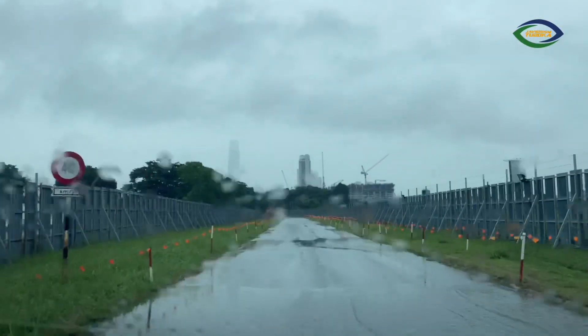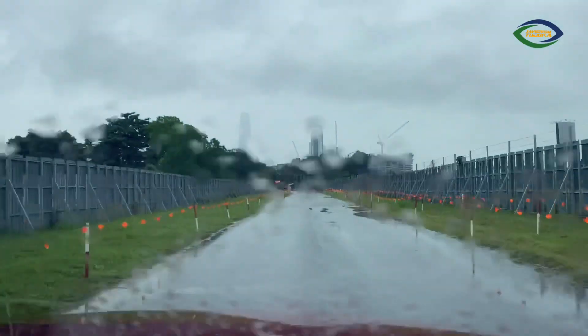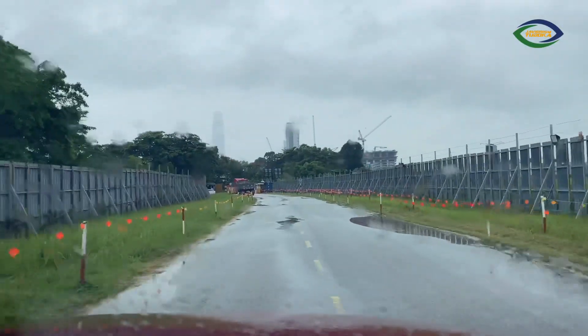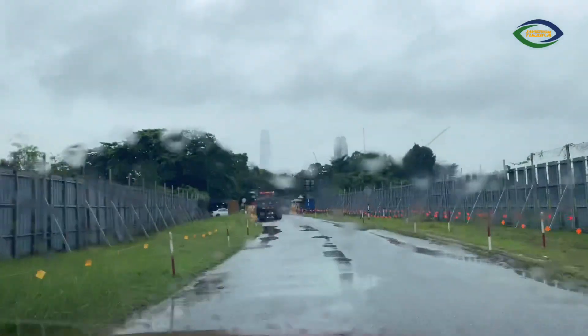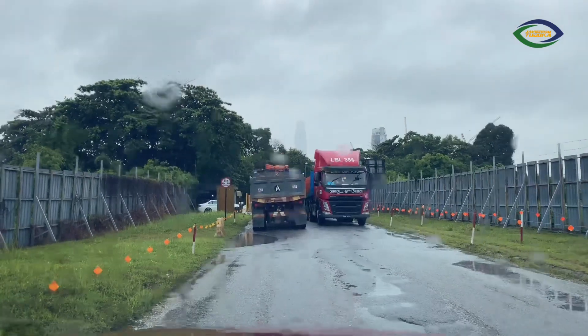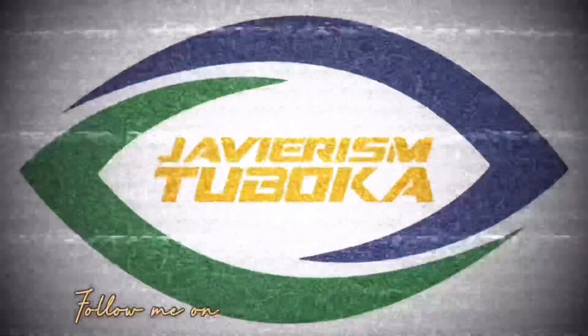So it's not happening now — we are going out of the construction site. Going through that process. As you can see, it's raining, so I have to pass by this. I don't know what this track is going to. There's another one there. Alright then, everybody — thanks again for watching, and I'll see you again later. Bye bye for now.